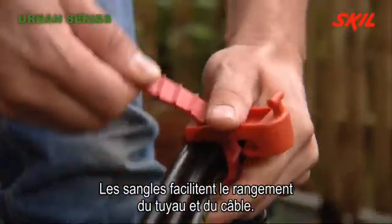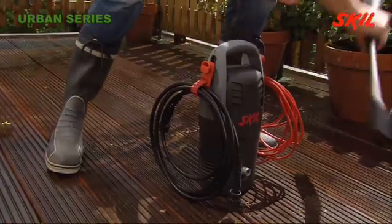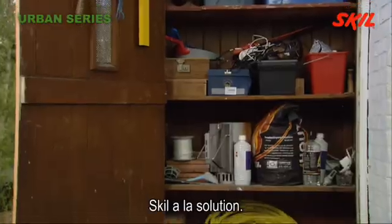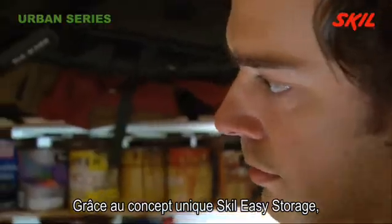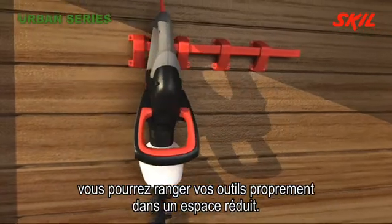Storage straps make it easy to store hose and cable. Because storage space is usually limited, Skilled has the solution: the unique Skilled Easy Storage concept, providing a neat and space-saving solution to your storage needs.